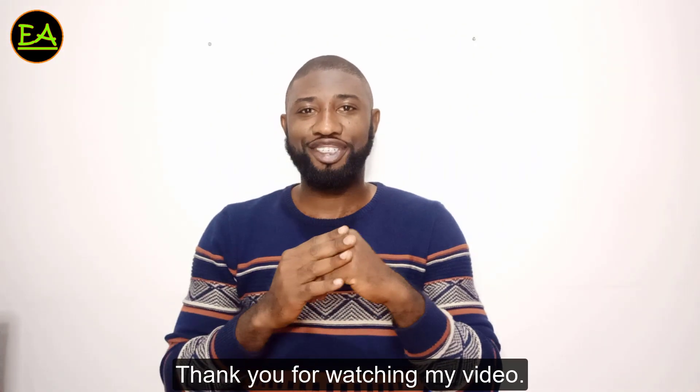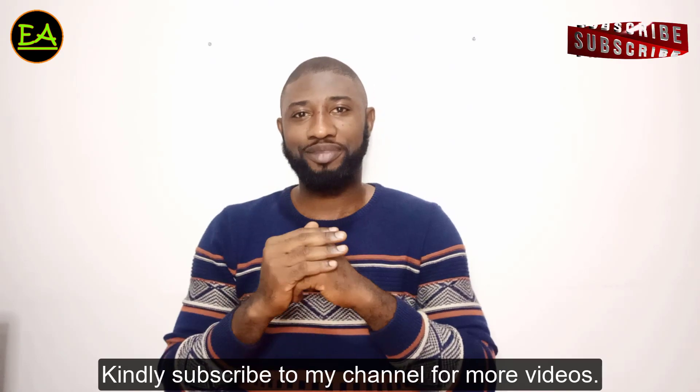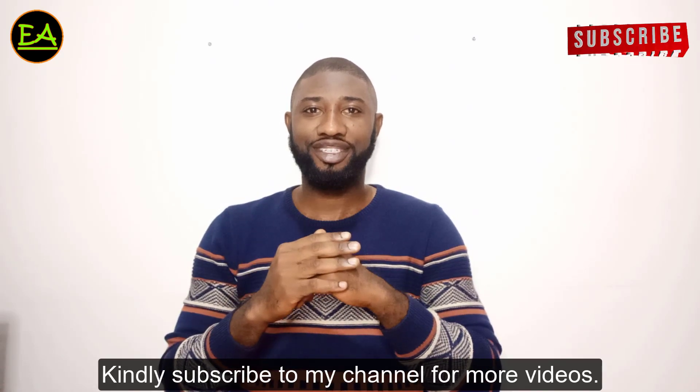Thank you for watching my video. Kindly subscribe to my channel for more videos.